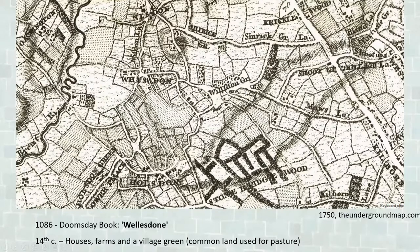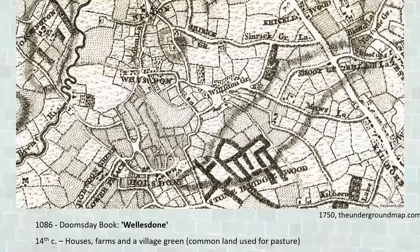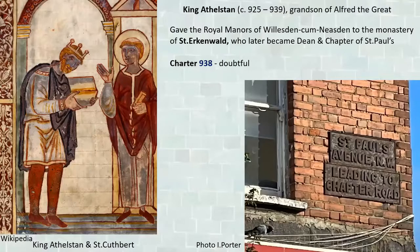A map of 1750 shows Willesden Green in the middle and the wider Willesden area around it. Willesden — spelled with a different spelling — is actually mentioned as far back as 1086 in the Domesday Book. By the 14th century there were farms, houses, and a village green — common land, often with a watering place where villagers could bring cattle to graze. The oldest recognizable part of the area is St. Mary's Church, which has a very interesting history attached to it.